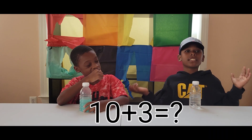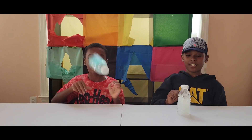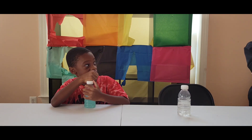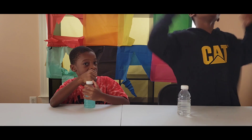Next equation is 10 plus three. Let's do this. 13! 13! Woohoo!